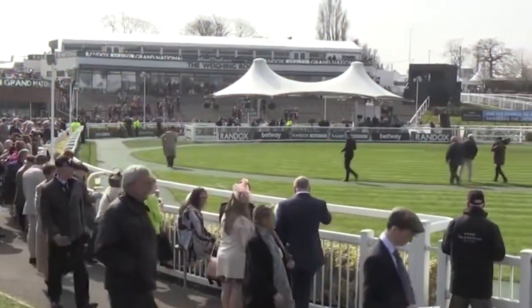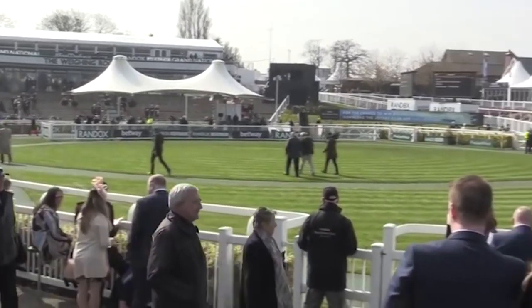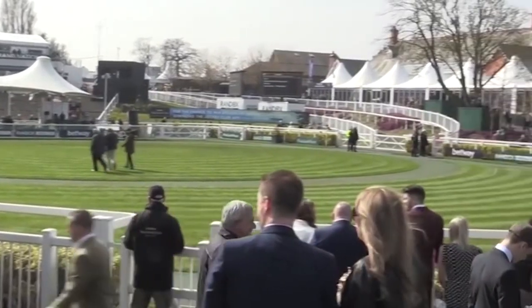So without further ado, here are all 40 horses racing in this year's Grand National, and their chances of winning in our tipster's opinion. To start things off, here are our 1-star horses.